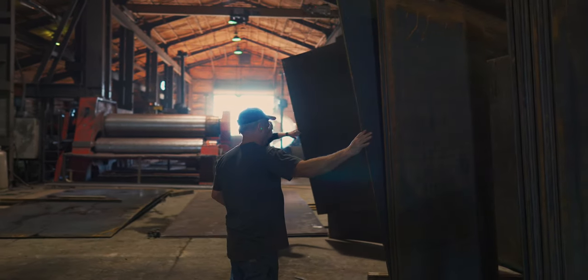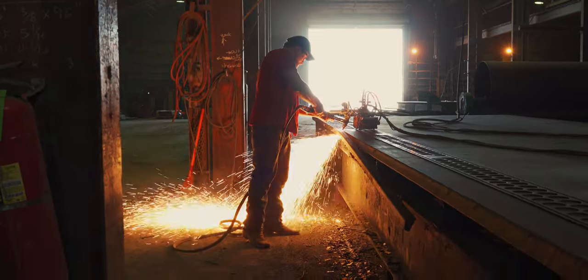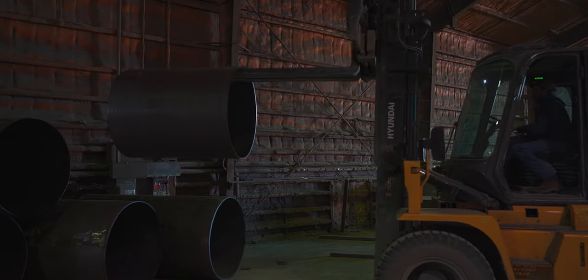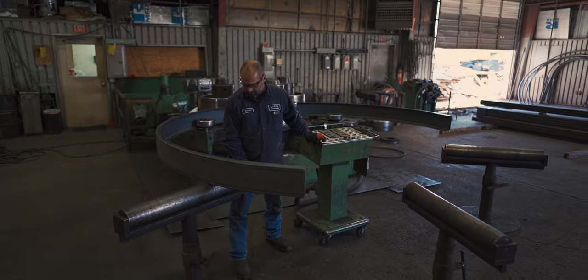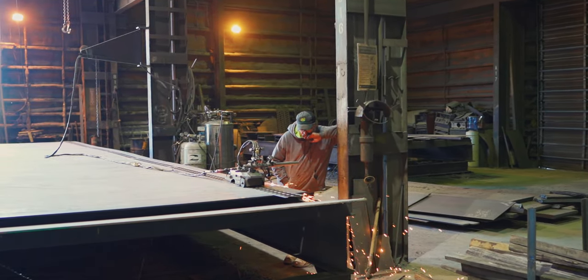P&M places high value on the depth and expertise of each employee to constantly deliver at a high level. It's not just about the tools, but knowing how to use those tools. These men of steel are backed up by a support team with expertise in drafting, engineering, and years of steel manufacturing management.